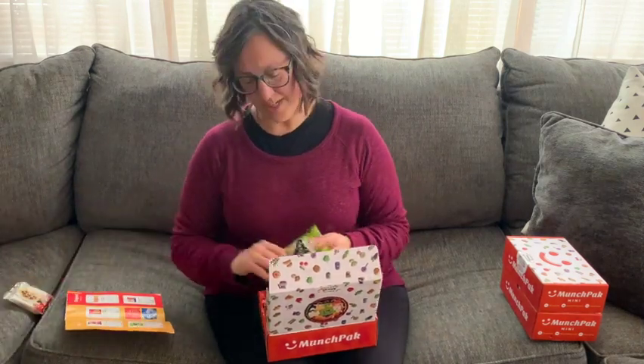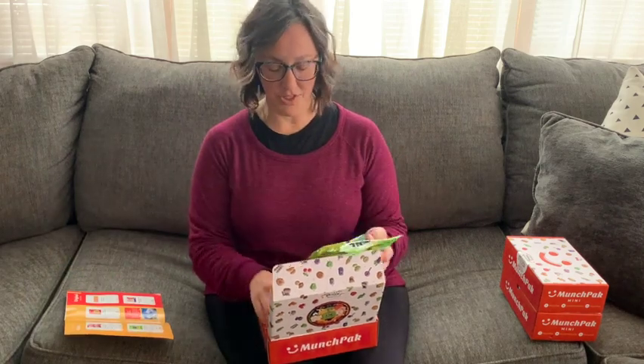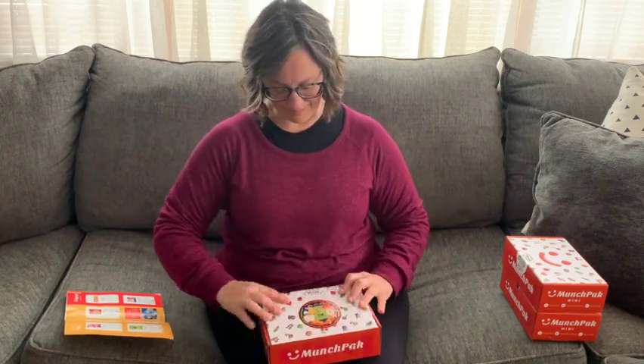Definitely everything looks good. I am, of course, excited to try the chews — I love chews. And I'm excited to try the corn curls. They just seem so new and different, so that'll be fun. Okay, let's keep going.